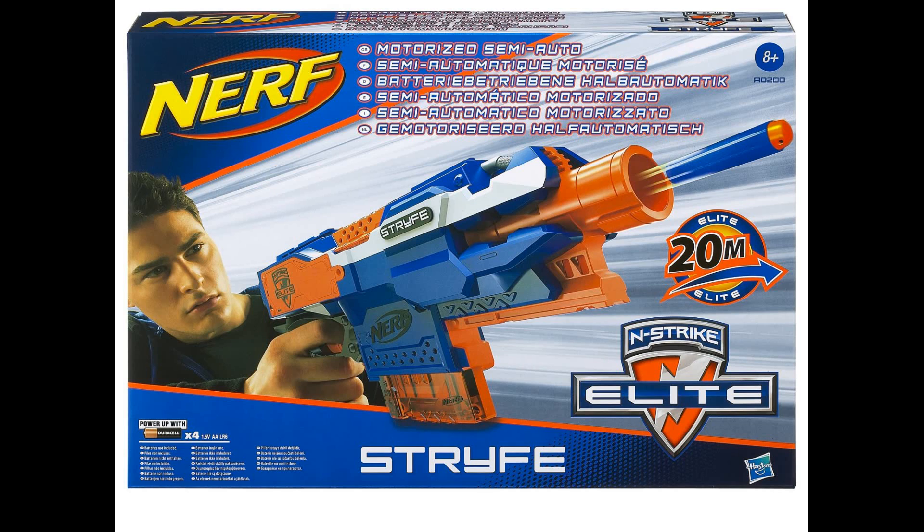It's got something for everyone — if you have a 6-dart clip from a couple years ago, you could probably use that here. And yeah, it looks pretty great. Put on the blue stock, put on that Retaliator front barrel, and get yourself a good blaster.